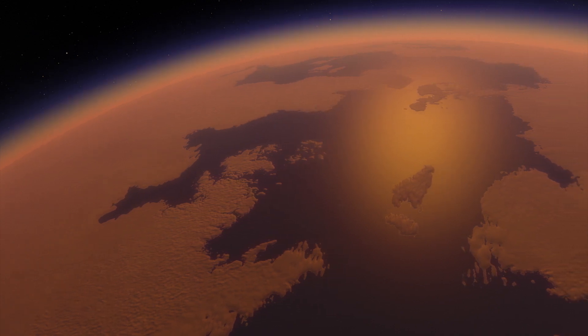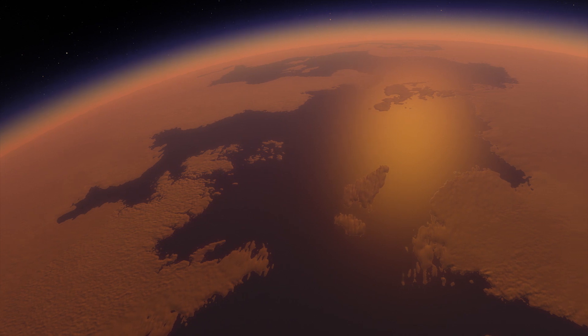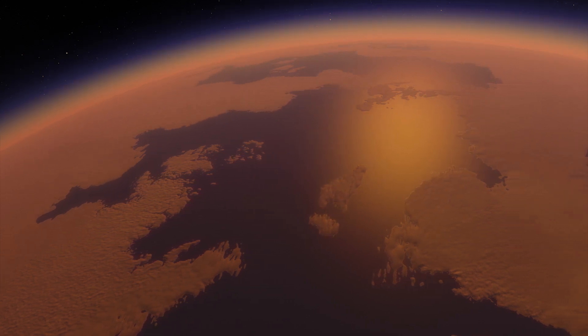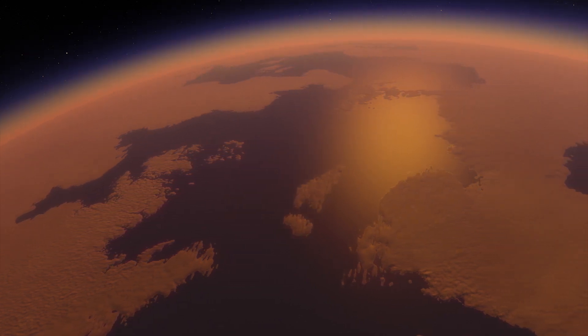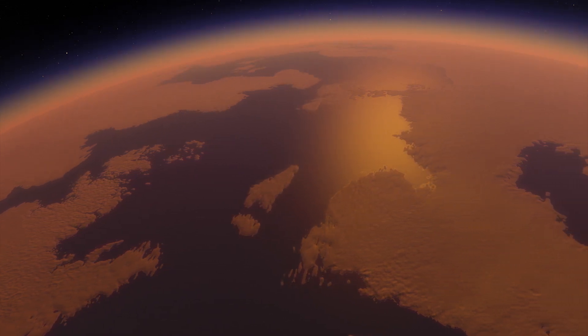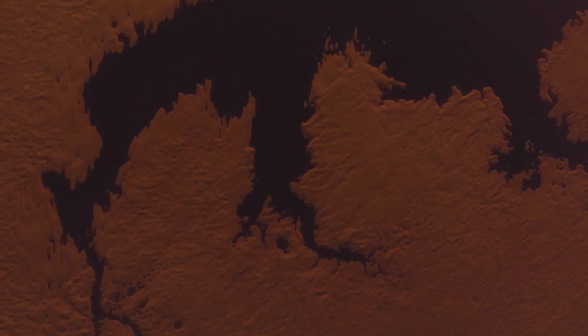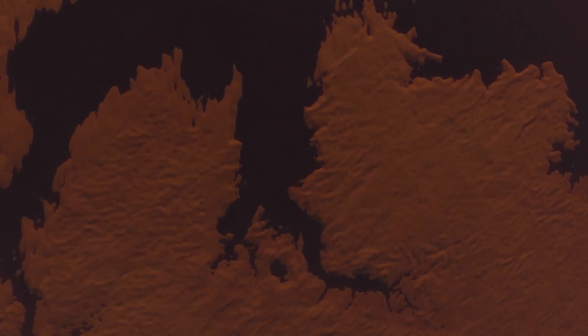Titan is the only known place besides Earth to have an Earth-like cycle of liquids raining from clouds, flowing across its surface, filling lakes and seas and evaporating back into the sky. Astronomers also speculate that Titan has a subsurface ocean of water.